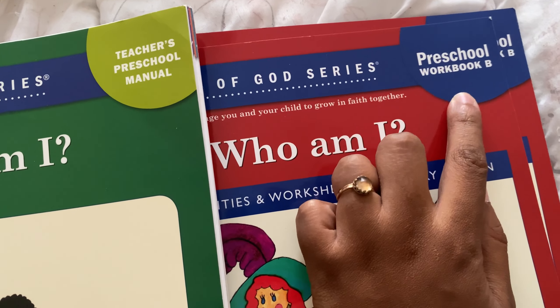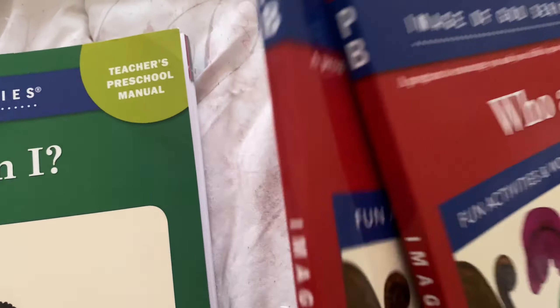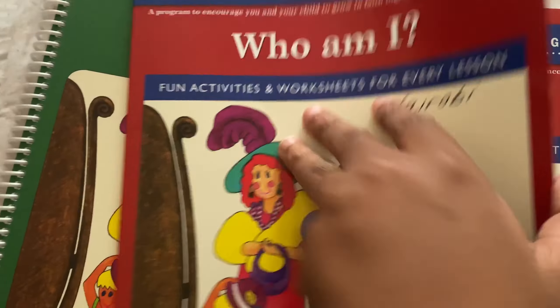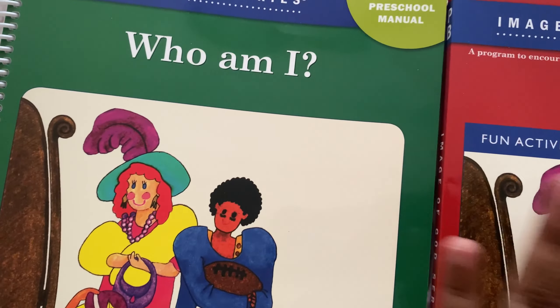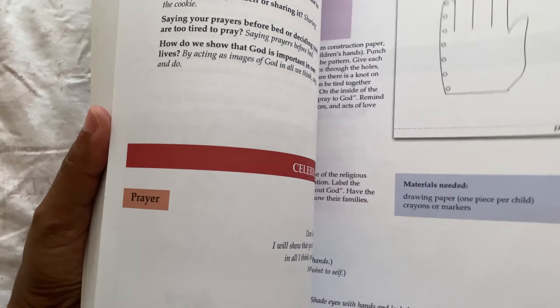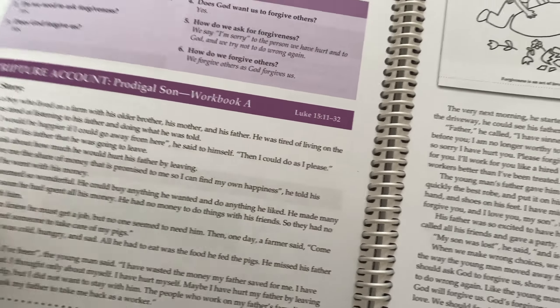The cool thing about this is that they have a Book A and a Book B. I did Book A with my first child, so now we're doing Book B with my second child. In here they have different little activities and things for them to do — coloring pages, little matching activities, and stuff like that. The teacher's manual has a few other activities and Bible readings in it.